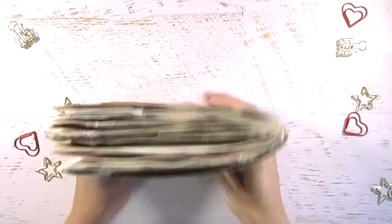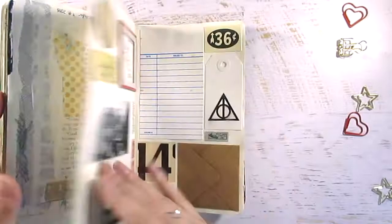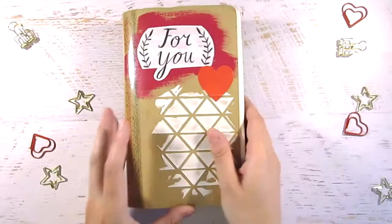So yeah, that's the little Get Messy North America travel journal — just between the US and Canada — and I think it was super fun. I can't wait to do another one. If you want to know more about Get Messy, I have all the links in the description below. Thanks so much for watching, guys — bye!